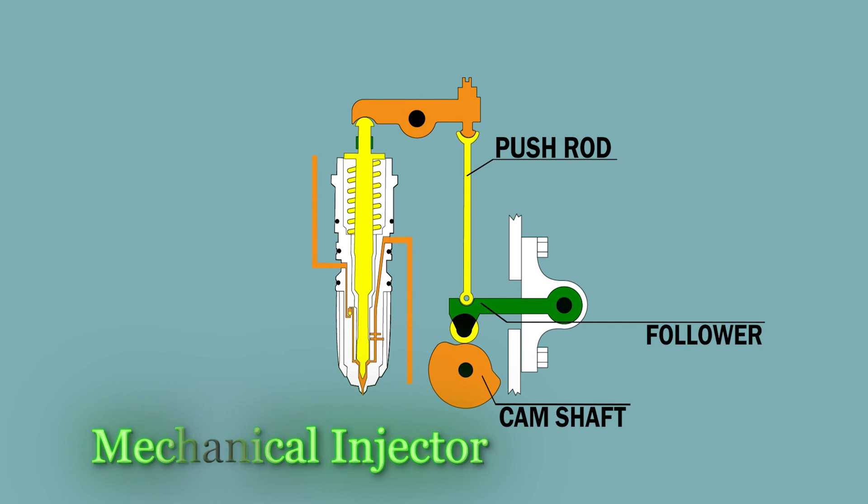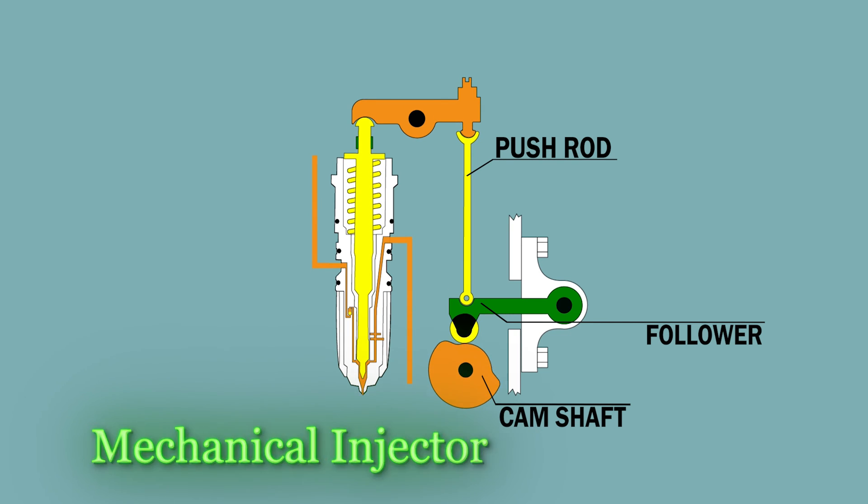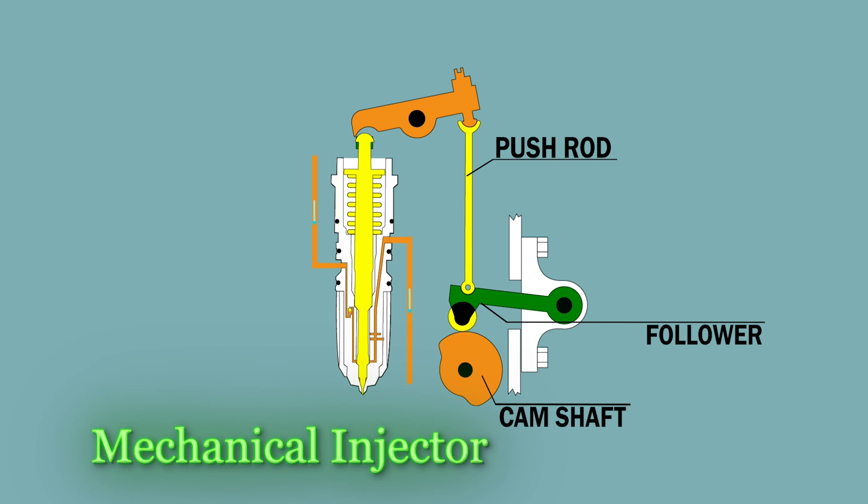There are several different types of injectors out there. The earlier design were mechanical. They ran off of a push rod and a camshaft. They had low fuel pressure, and the fuel pressure ran through the cylinder head on most of them. When the camshaft opened up through the push rod, it would push down on the injector and squirt fuel in the cylinder. That was used in semis for years and years.